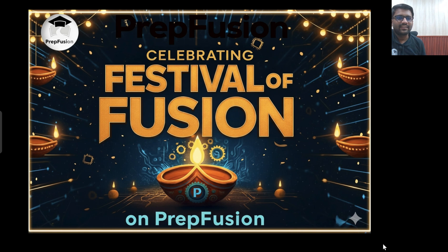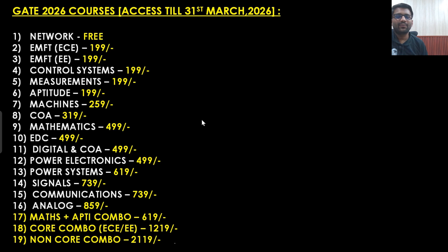Hi everyone. The festival season is near, Diwali is near, so we are also celebrating the festival of fusion on our channel. So what we have brought for our students — we have dropped down our prices very, very drastically.